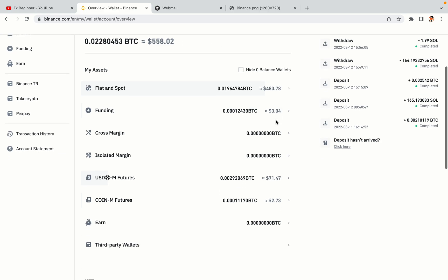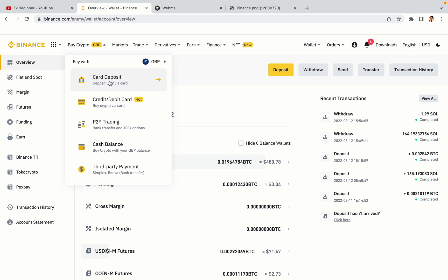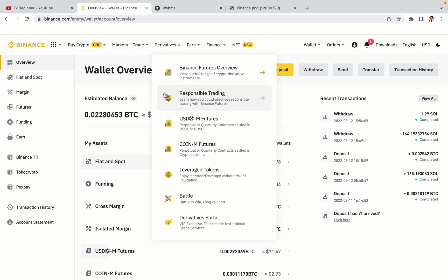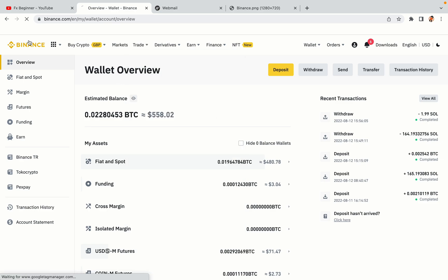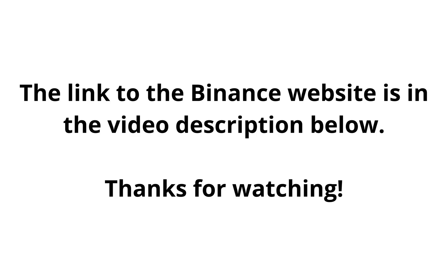Now your Binance trading account is fully set and you can start buying cryptocurrencies like Bitcoin, Ethereum and Cardano using your credit or debit card or direct bank transfers. Also you can make money by trading on Binance futures. The link to the Binance website is in the video description below. If this video was helpful, kindly hit the like button and thanks for watching. Happy trading on Binance in Suriname!